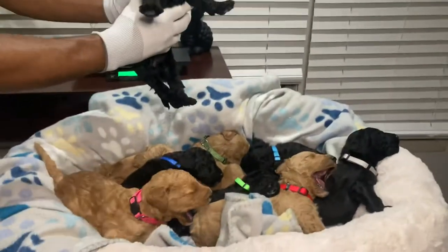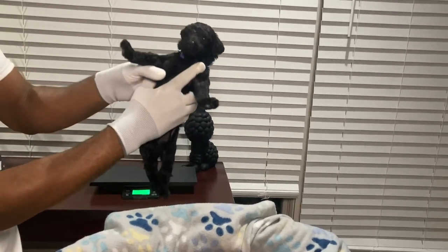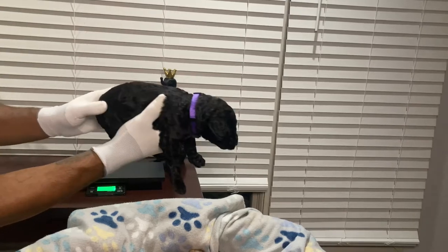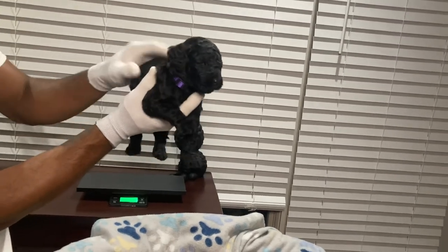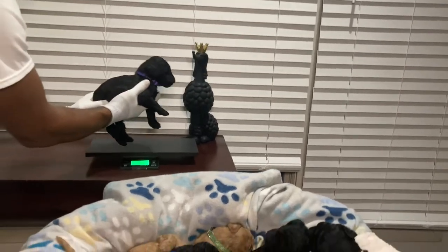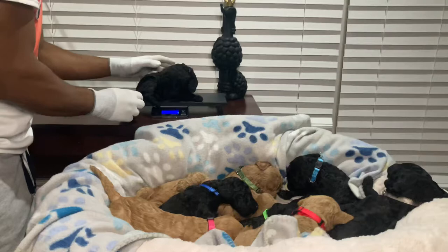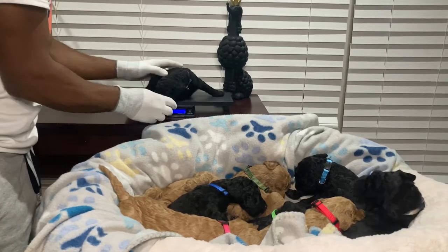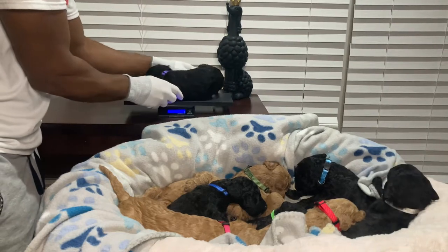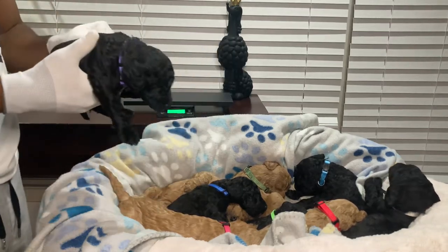Our other female is a beautiful solid black female with no markings whatsoever — maybe a little white underneath the paw but that's it. She's on the smaller side but very healthy. We'll put her on the scale and she is two and a half pounds.